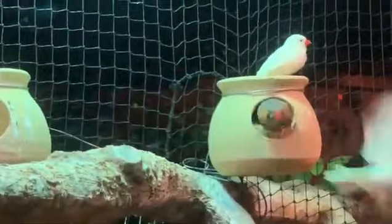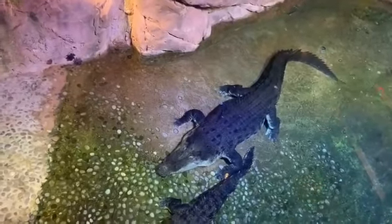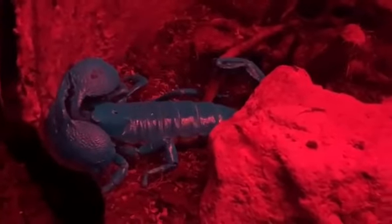The main attraction of the Dubai Underwater Zoo is the King Croc Reptile, whose weight is 750 pounds and length is 5 meters. The Underwater Zoo also has many night species.